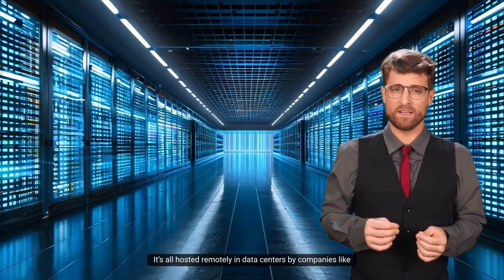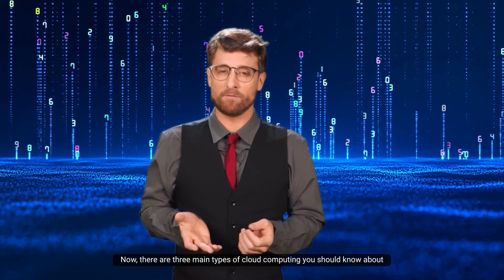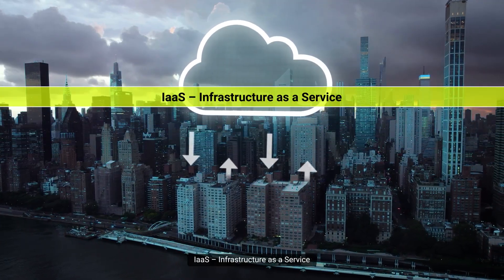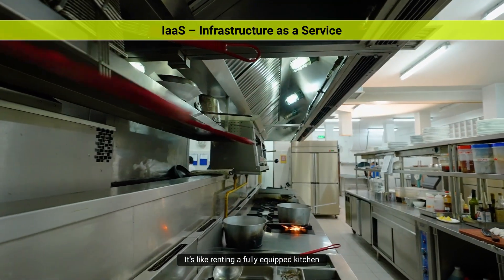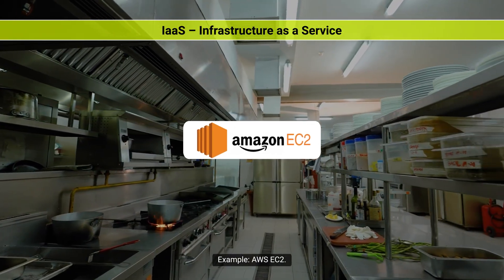It's all hosted remotely in data centers by companies like Amazon Web Services (AWS), Microsoft Azure, and Google Cloud. There are three main types of cloud computing you should know about. First, IaaS — Infrastructure as a Service. You get virtual servers, storage, and networks. It's like renting a fully equipped kitchen: you bring the ingredients and cook however you like. Example: AWS EC2.